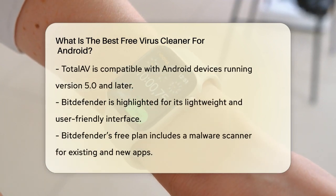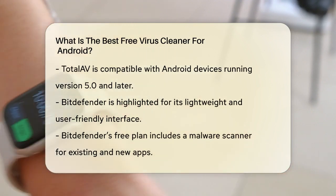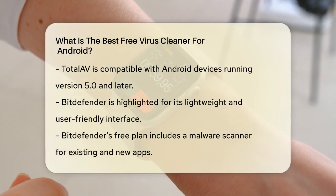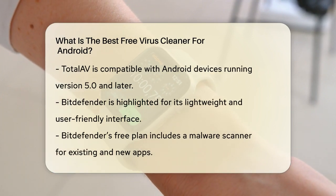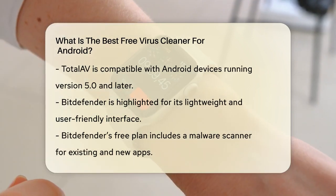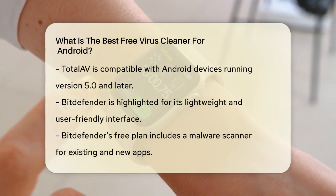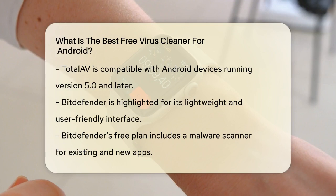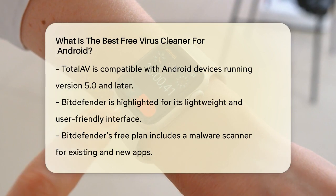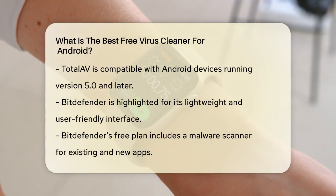Another strong contender is Bitdefender. This app is known for its lightweight and easy-to-use interface, making it perfect for those who don't want to compromise on performance. Bitdefender's free plan includes a malware scanner that can identify threats in both existing and newly installed apps. It also boasts a 100% success rate in AV test evaluations against both old and zero-day malware.